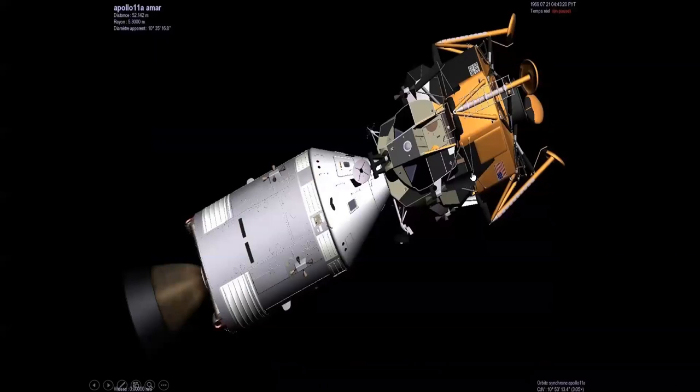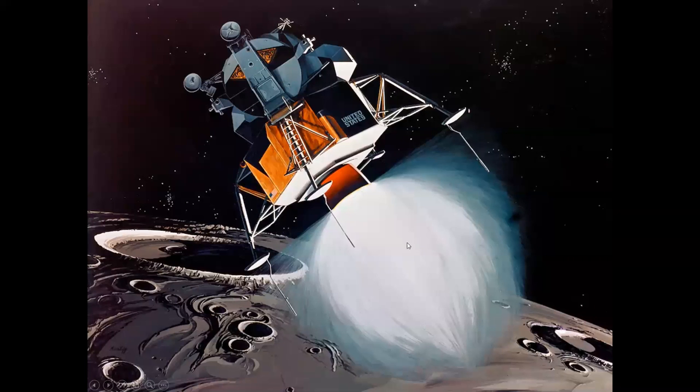Here's a computer-generated picture of the service module and command module where the three astronauts were, and the lunar module getting ready to release and land on the moon. And here's an artist concept of that lunar module landing on the moon — two astronauts would be inside. They actually stood; they didn't have seats in the lunar module. To reduce weight, they said, 'Why do they need seats? They could just stand.' So they stood at the windows and had a good viewpoint as they descended to the lunar surface.